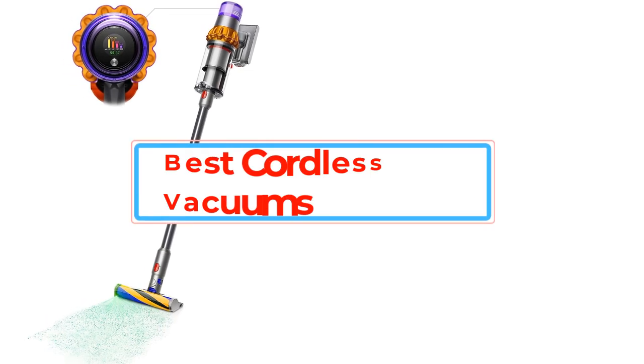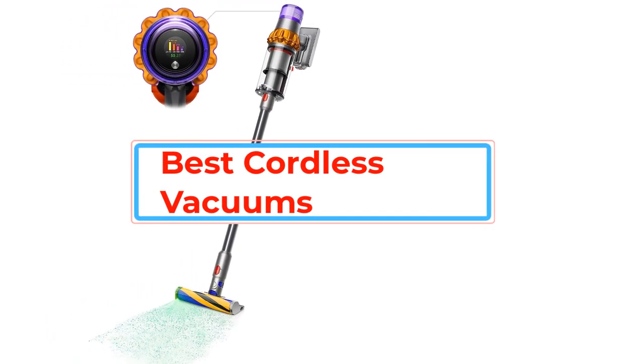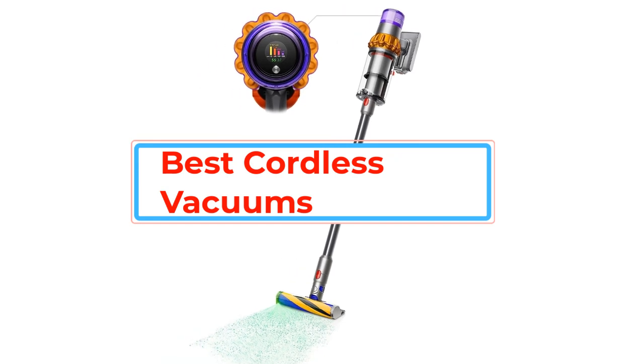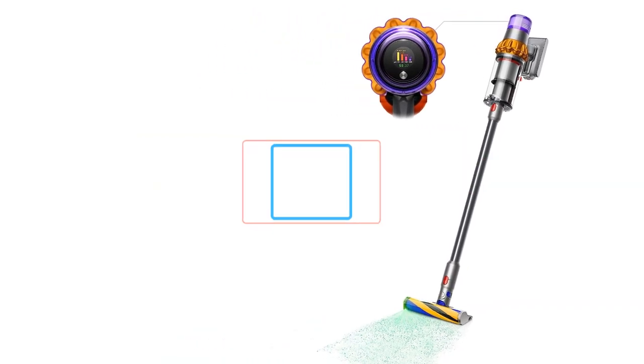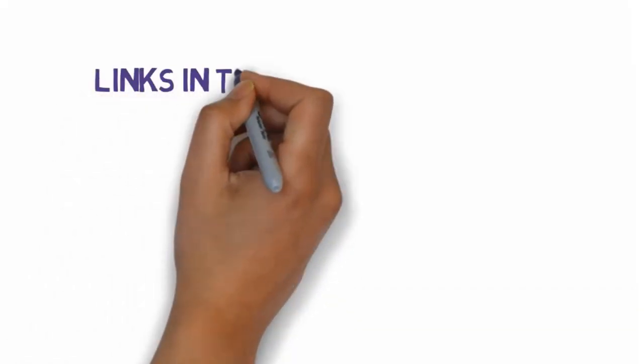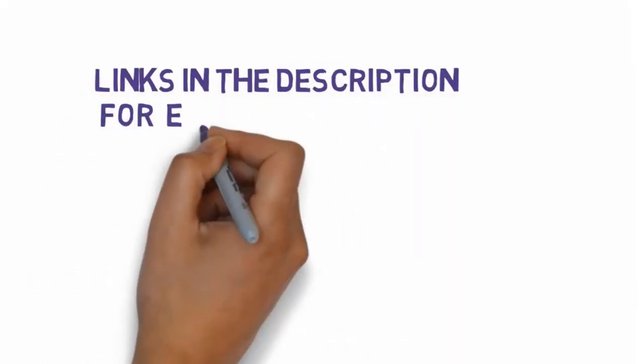Are you looking for the best cordless vacuums? In this video we will look at some of the best cordless vacuums on the market. Before we get started, we have included links in the description, so make sure you check those out to see which one is in your budget range.